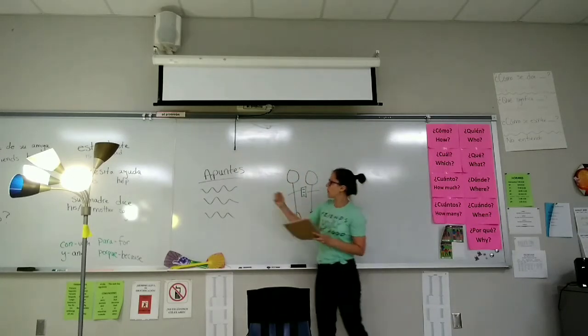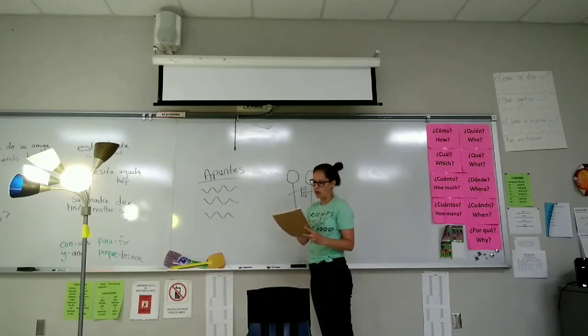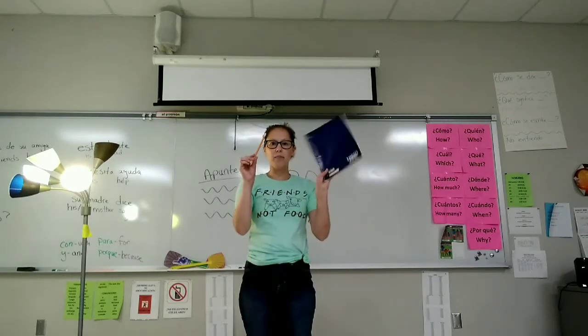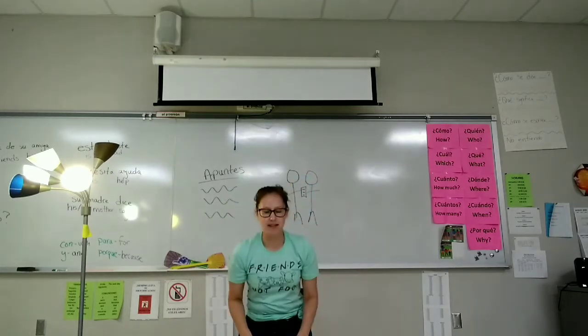Se sienta. Copia los apuntes. Lee los apuntes. Regresa al pupitre. Guarda el lápiz y el papel. Se sienta rápidamente.